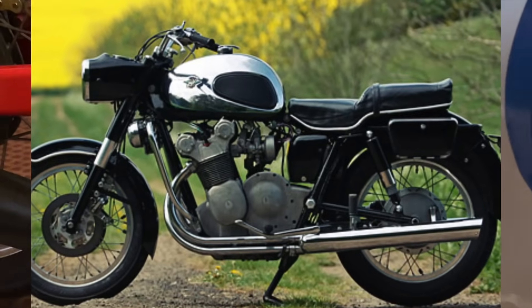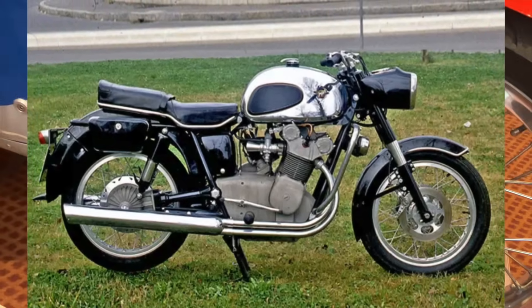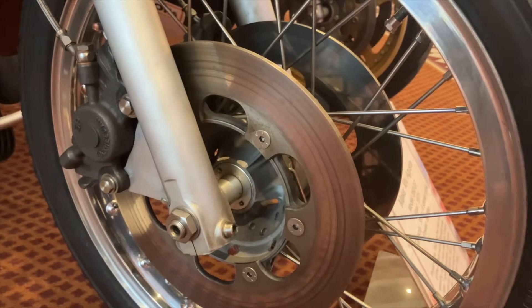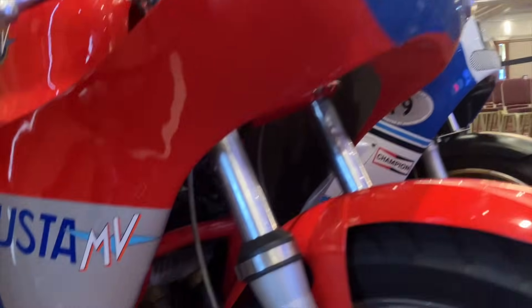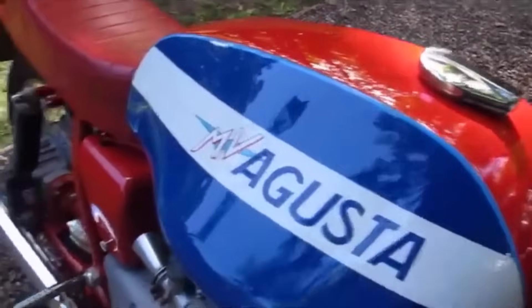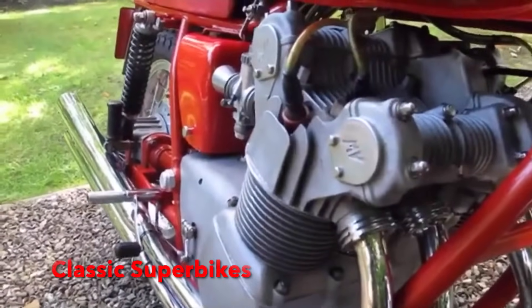The result was a 600cc tourer which was, let's put it frankly, aesthetically challenged. A rather revvy, gawky-looking 600cc machine was not what the general public had in mind. So the engineers went back to the drawing board, and in 1973 they came up with the 750S. Although still shaft drive — though a chain drive conversion would be available later — this was very much more what the public had in mind.